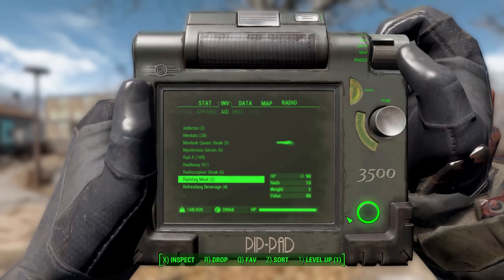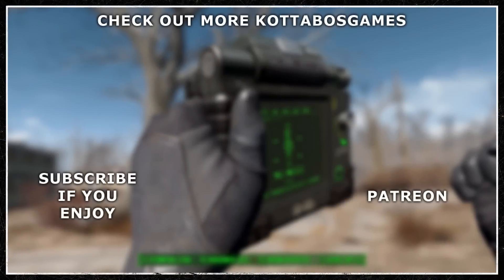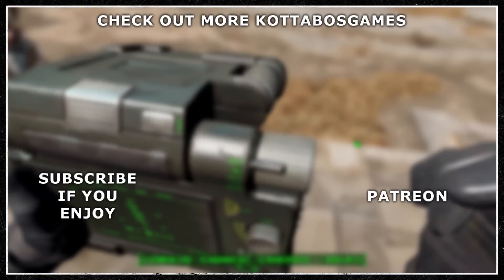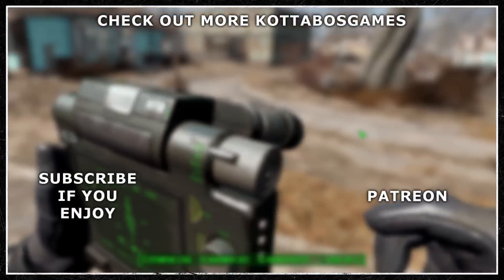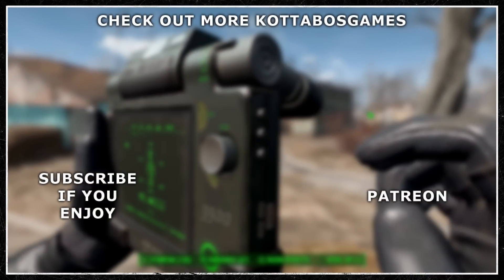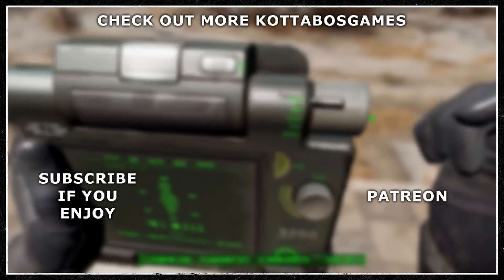If you'd like to check it out, the link is in the description as always. I do hope you've enjoyed this video today and that you come back for the next one, where hopefully we'll be looking at yet another wonderful mod. Until that time, thank you for watching and as always, have a good one.